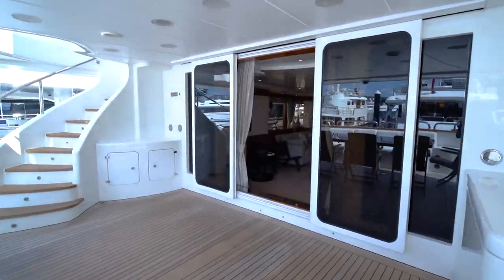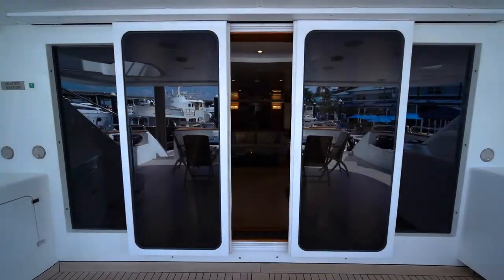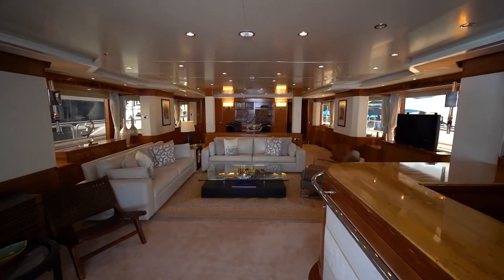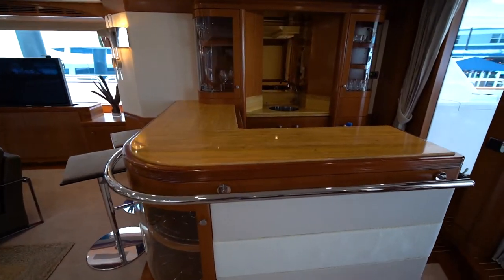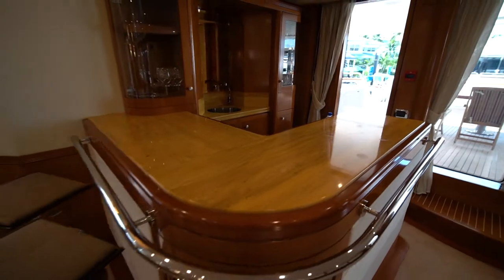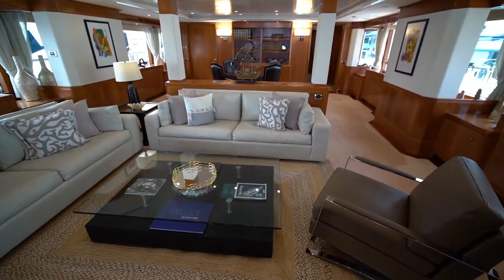Alegria's main salon can be entered from the aft deck by stainless steel framed glass doors that open electronically. Upon entering, you will see the L-shaped bar with stools to starboard. Moving forward is the main seating area with comfortable leather sofas, coffee table, and side tables.